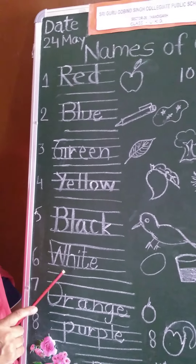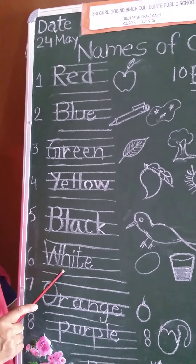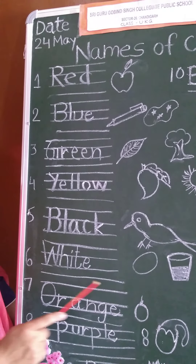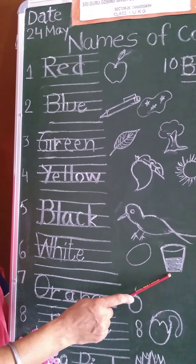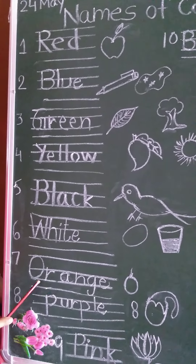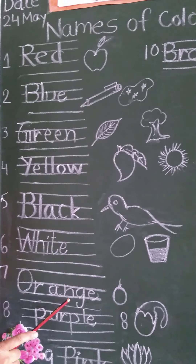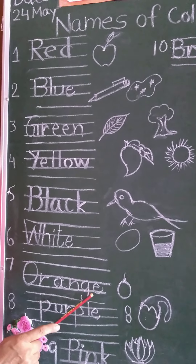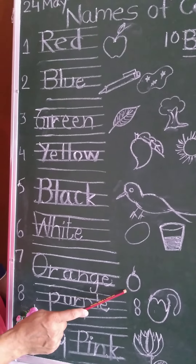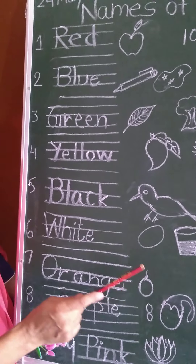Number six, white. W-H-I-T-E, white. Egg is white. Milk is white. Number seven, orange. O-R-A-N-G-E, orange. We will draw a picture of an orange and do coloring with orange color.